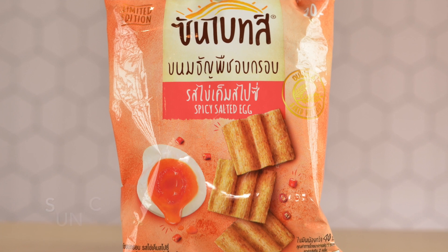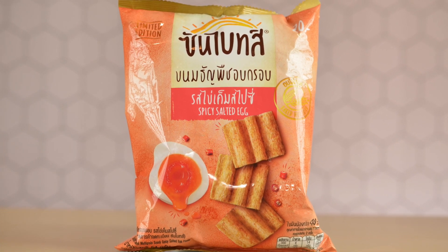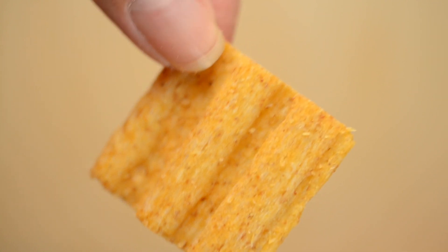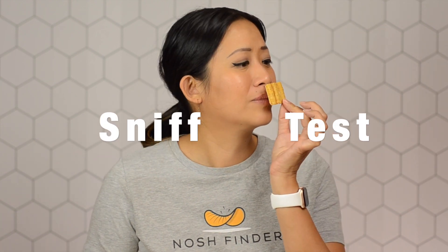Last, we have the Thai Sun Chips spicy salted egg — really interesting to see Sun Chips in Asia with different flavors like this spicy salted egg. The packaging has a nice pink color with what looks like a salted egg yolk. The multi-grain chips are made with corn, wheat, rice, and oat — very Sun Chips. The chips are light like waves with lots of multi-grain and not much seasoning color visible. When I smell it, I do smell some salted egg yolk — not as bold as the other chips but more apparent than the Snack Yard ones.